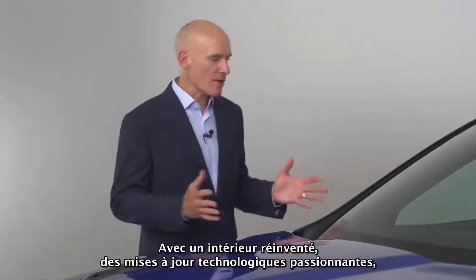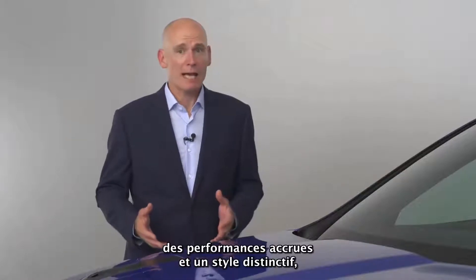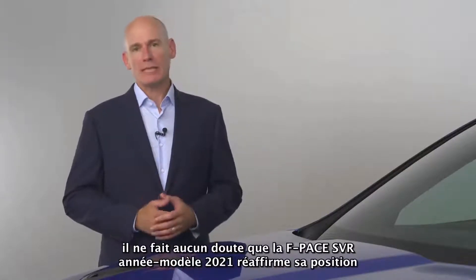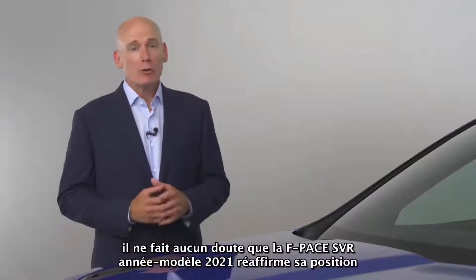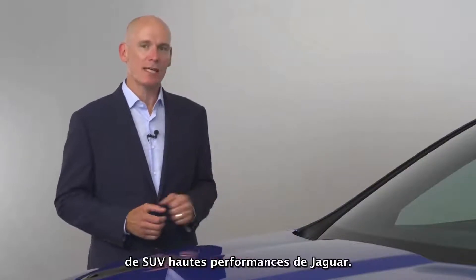With a reinvented interior, exciting technology updates, increased performance, and distinctive styling, there is no doubt that the 21 model year F-Pace SVR reaffirms its position as Jaguar's ultimate performance SUV.